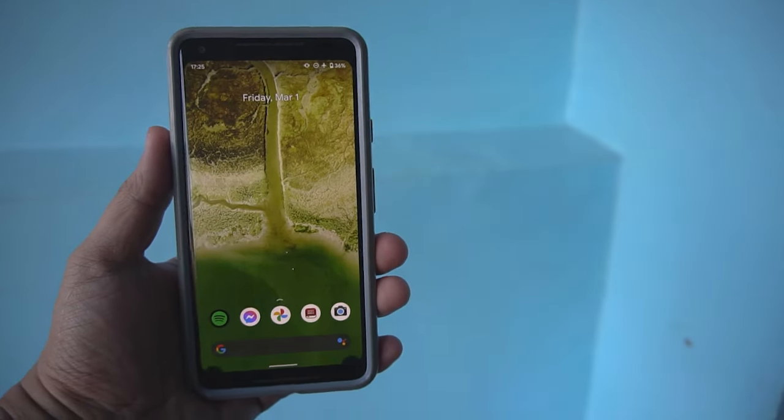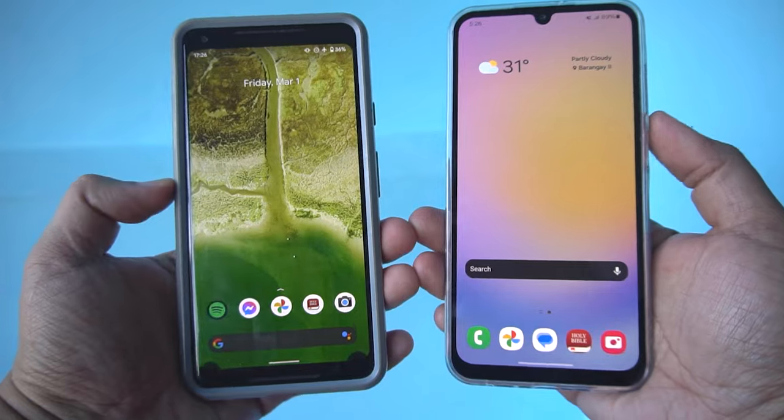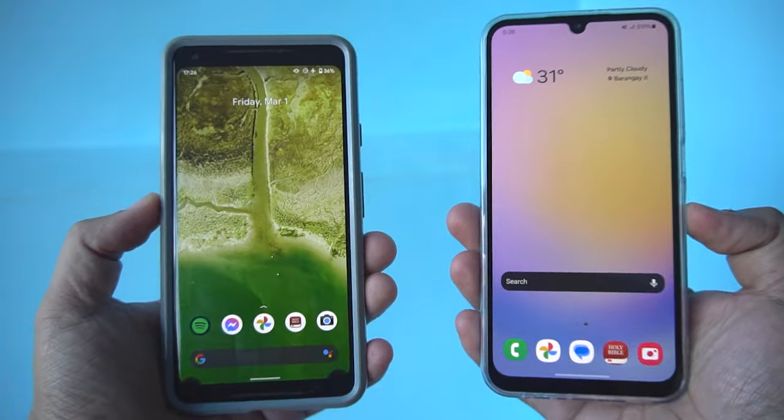Hello guys, this is Glenn from Sydney CBD Repair Center, and today I'm going to give you three reasons why I went from a flagship device to a budget-friendly mid-range smartphone. Let's get right into it.